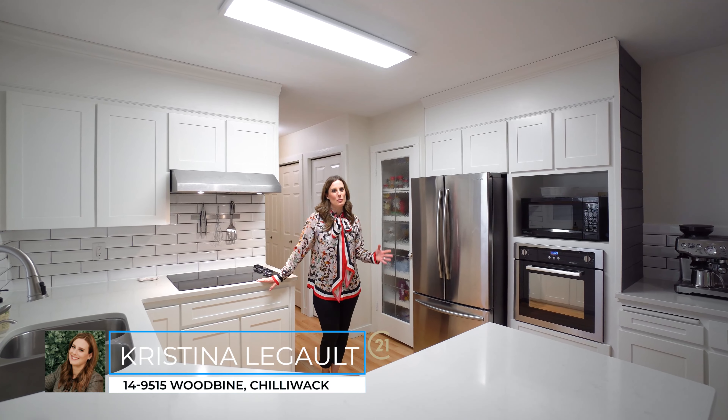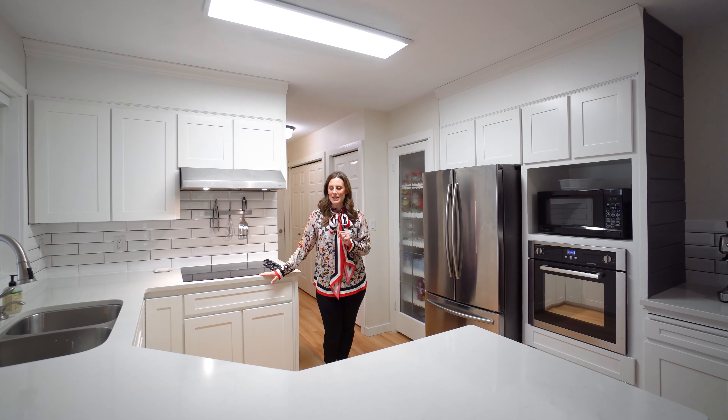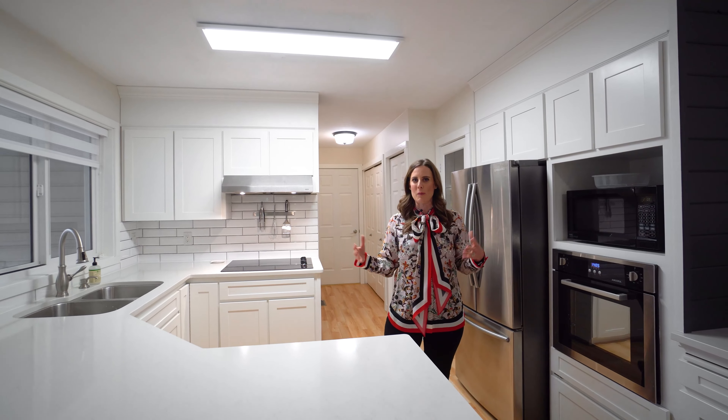Welcome to Woodbine Place. We are in this fabulous two-level gated community, 50 and over, so you know that means quiet, peaceful living. And these attached units really feel like your proper home.